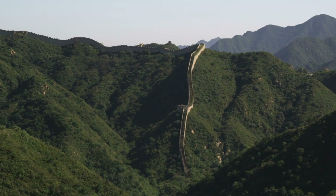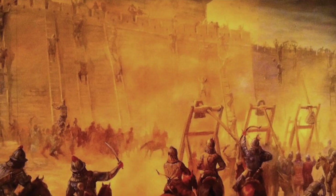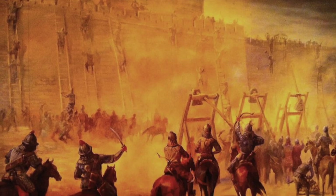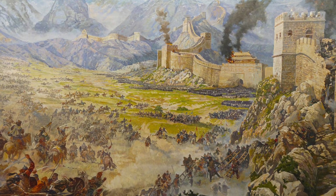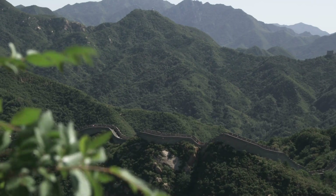The solution was as audacious as it was monumental: a massive wall stretching across the rugged northern frontier, designed to hold back the tides of war. But this wall was no ordinary barrier — it had to be strong enough to withstand the fury of battle, high enough to deter even the most determined invaders, and long enough to cover the vast expanse of the empire's northern borders.